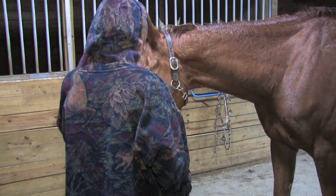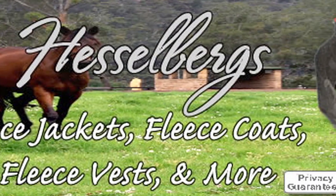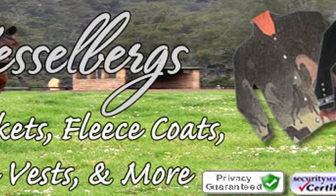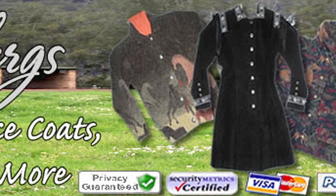These fabulous jackets and coats are machine washable except for one. It's easy to purchase from our website, Hesselbergs.com. Just click on our cart link at the top. Thank you for shopping at Hesselbergs.com, your home for beautiful fleece jackets, coats, vests, and more.